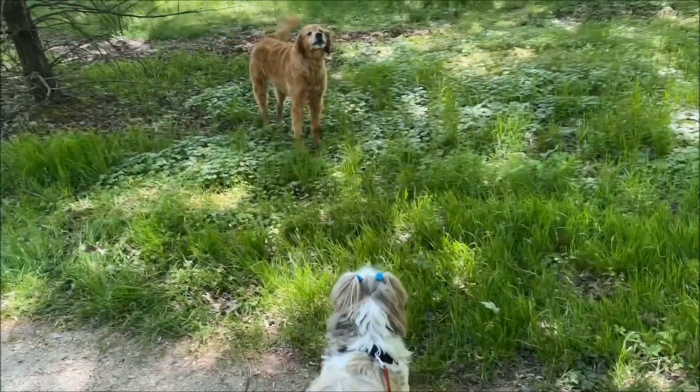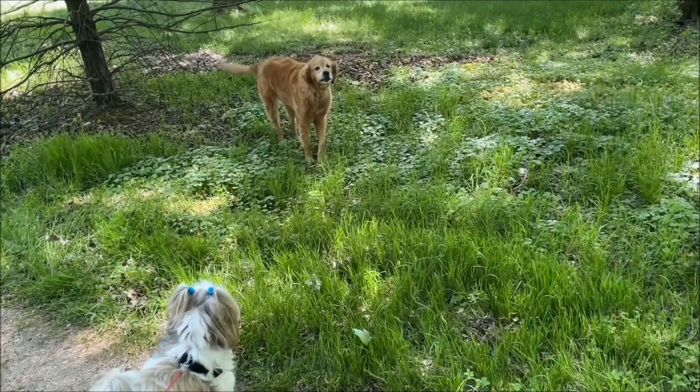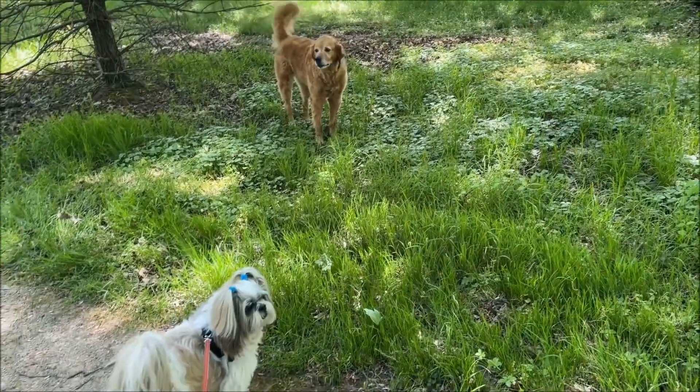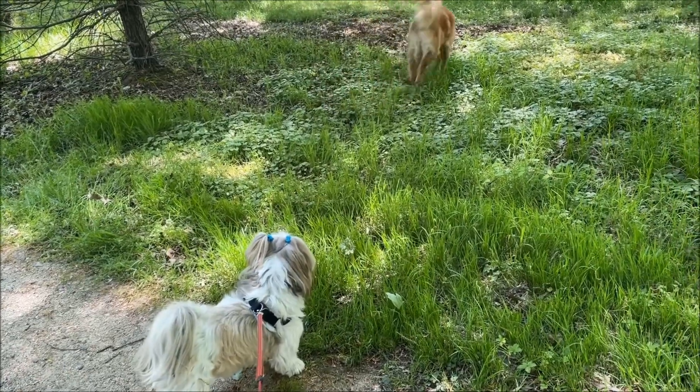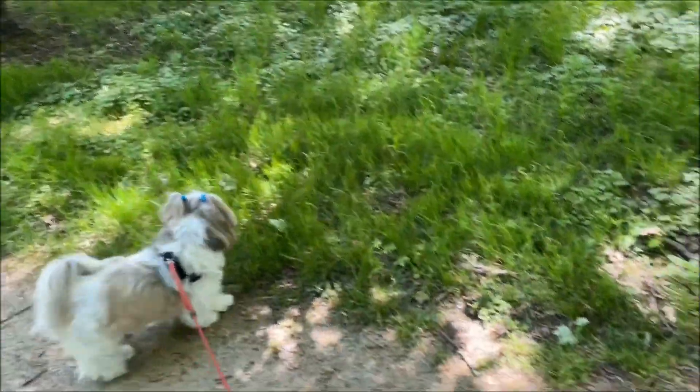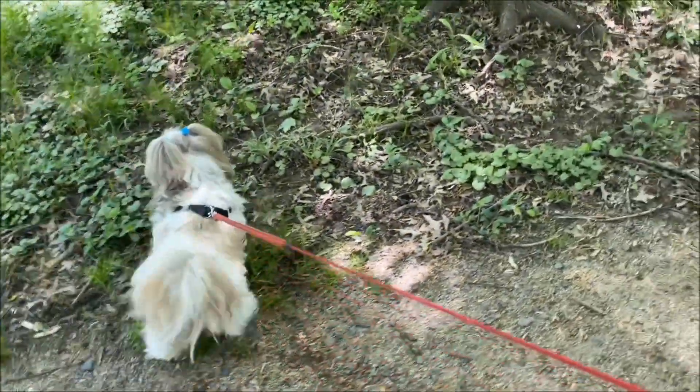Come on, Bailey. It's okay. Come on, Lacey, let's go home. Come on, Bailey — Bailey is not too happy today.